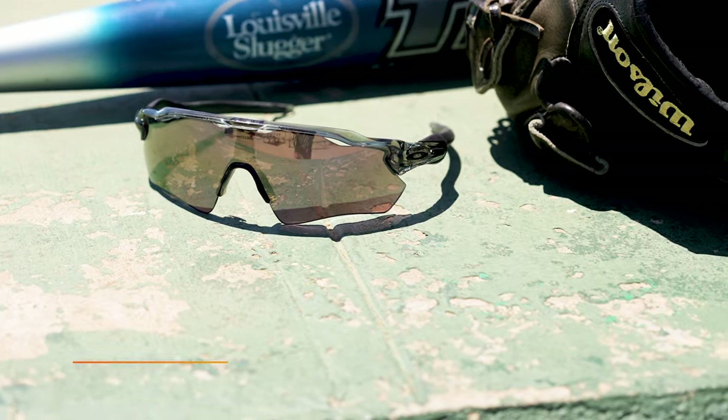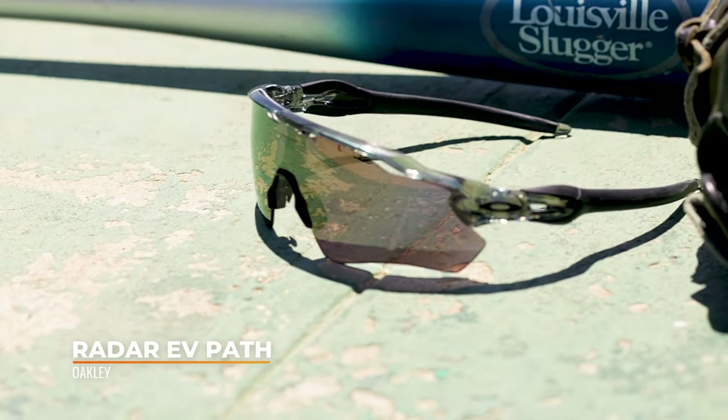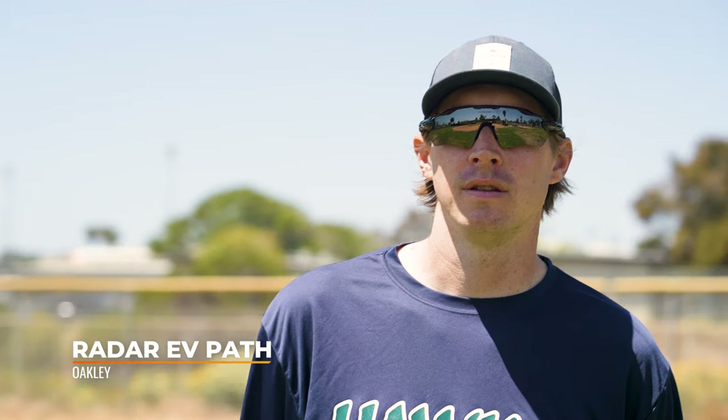TJ's first pick is the Radar EV Path, and he's going to get into the reasons right now. One reason he loves it so much is that it's been around for quite a long time - he thinks it's almost 10 years old, somewhere around eight to ten years.